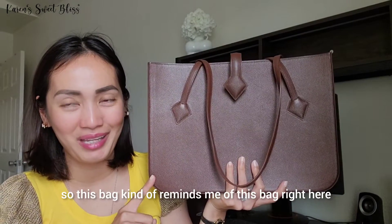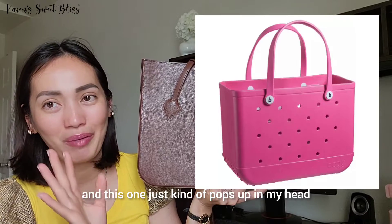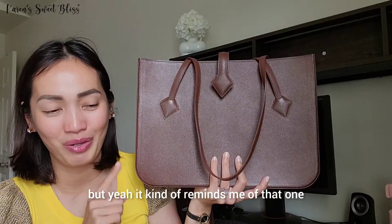This bag kind of reminds me of this bag right here — it just pops up in my head. I know it's silly, but yeah, it kind of reminds me of that one.